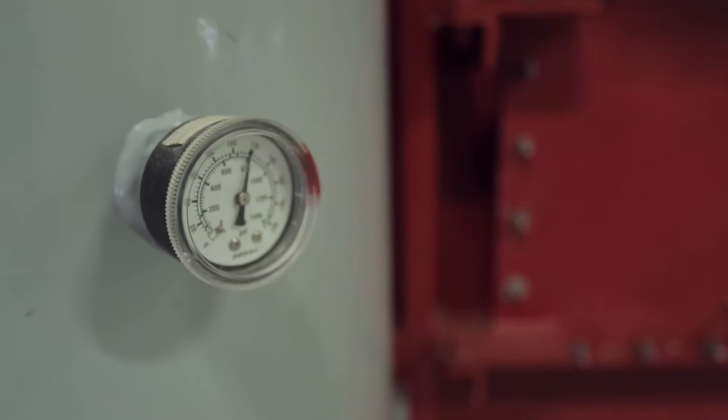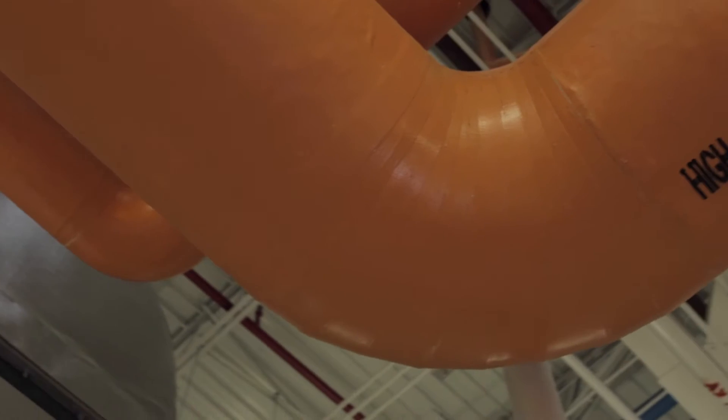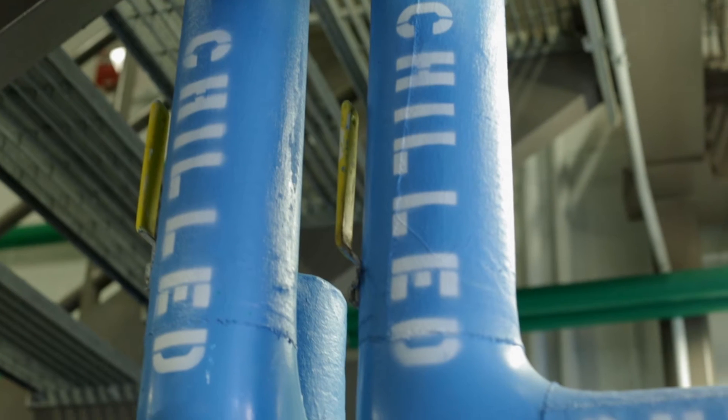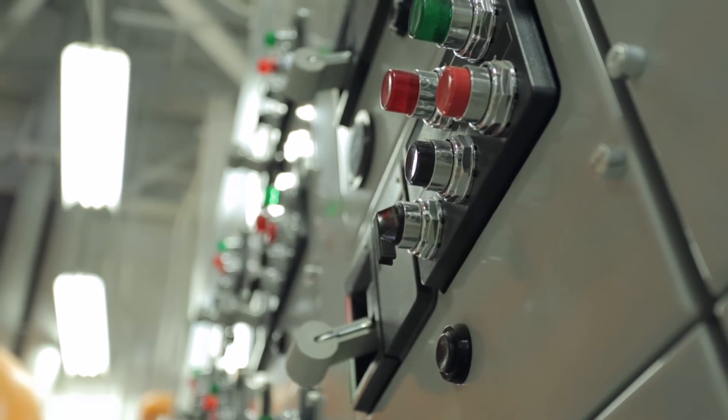We're capturing that waste heat that would otherwise be sent up the stack in a traditional plant and using that waste heat to generate steam for heating and cooling purposes. We're creating two forms of usable power — electricity and steam — for the price of one.